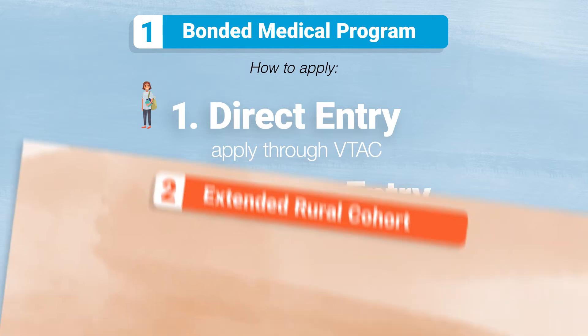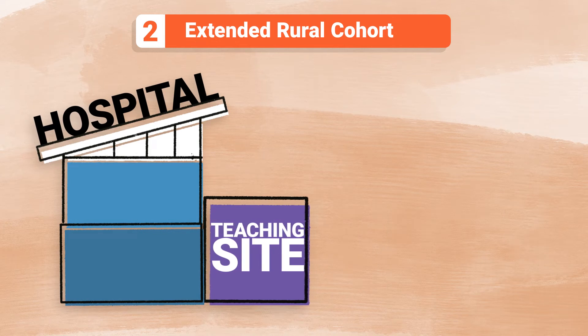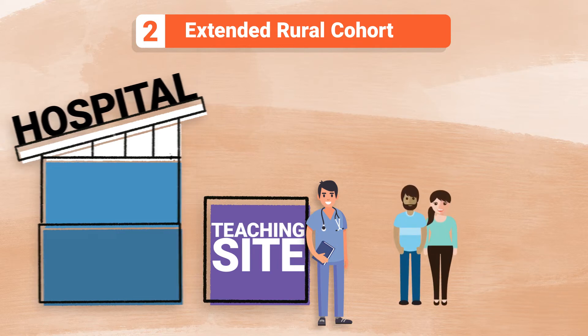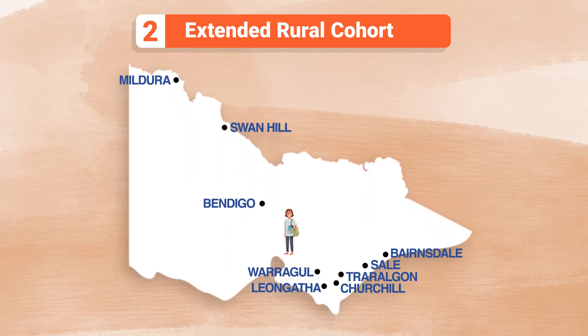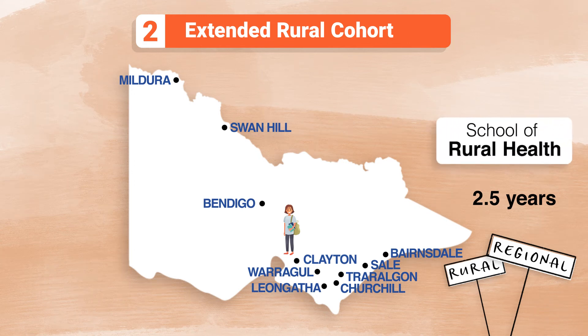Then there's the Extended Rural Cohort. Through this option, you'll have lots of hands-on training opportunities with dedicated tutors and experienced clinicians, plenty of access to patients and a great lifestyle. Your first two years will be completed at Monash University's Clayton Campus. Then your next two and a half years of clinical training will be completed in rural and regional hospitals and community-based practices with the School of Rural Health.